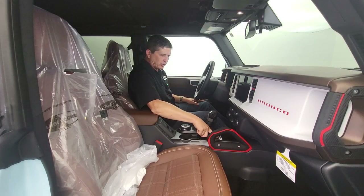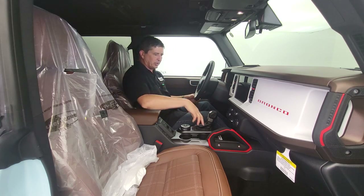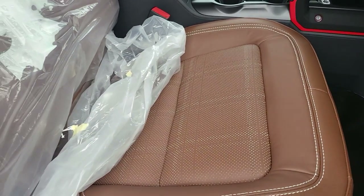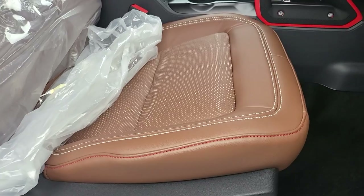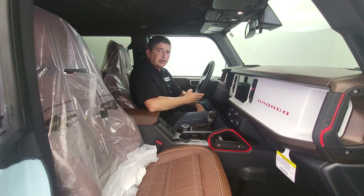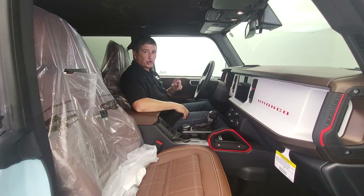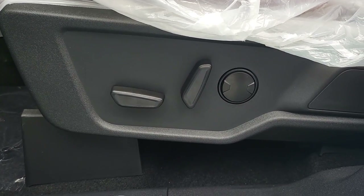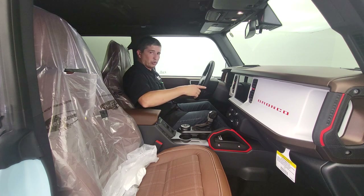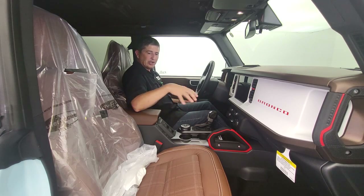There's a special serialized badge in here — I've been looking for it to see what number this unit is. You get plaid leather seats with Oxford white and race red stitching. In the two-door, you get six-way manual adjustment for driver and front passenger — slide forward and back, up and down, and backrest forward and back. In the four-door — this one — you get a 10-way power driver's seat with power lumbar, and the passenger is an eight-way power seat.